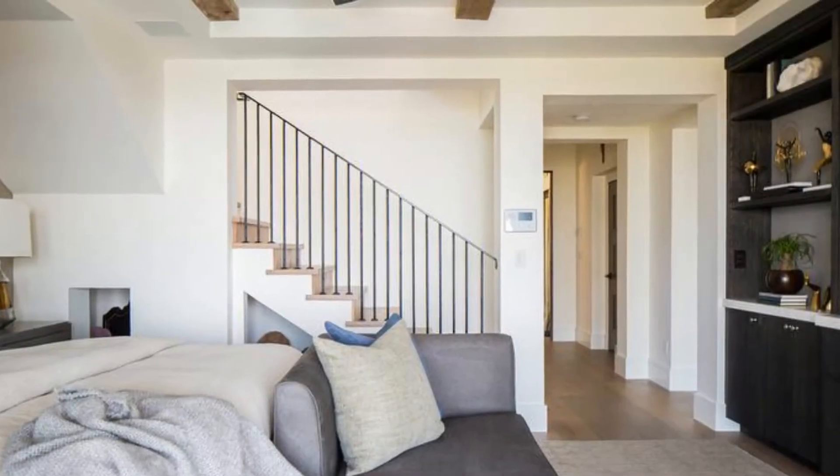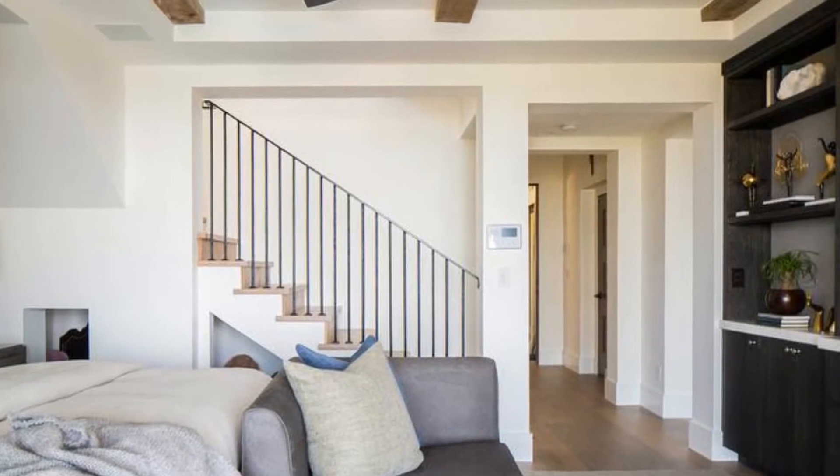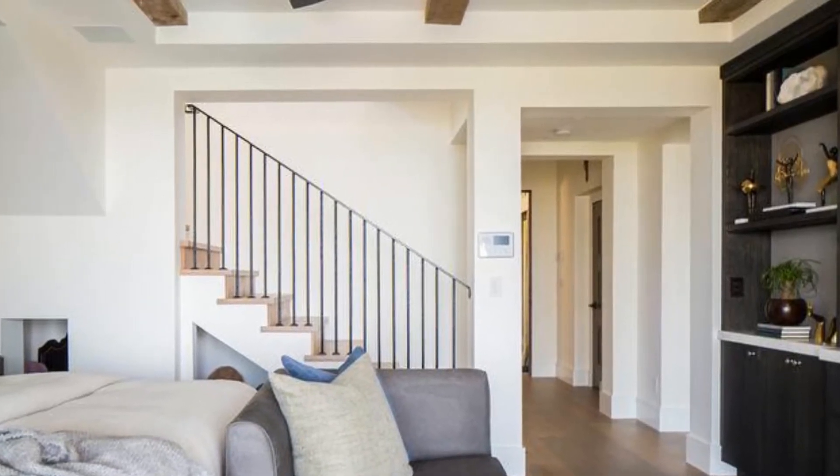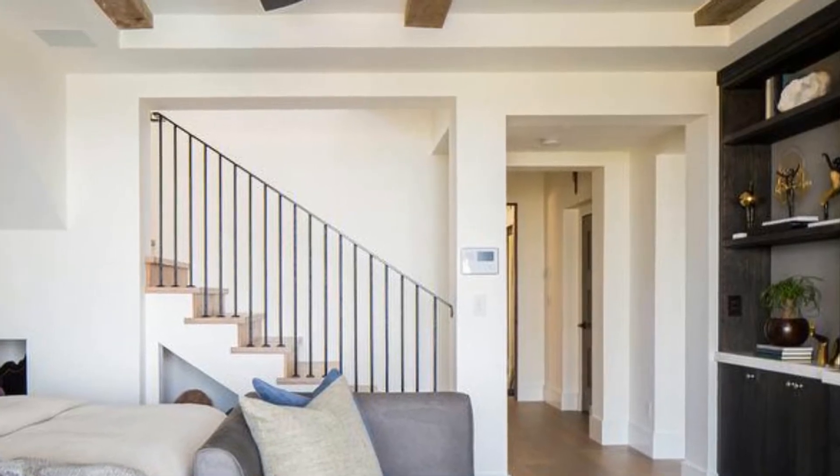4. Transitional design boasting black built-in media cabinets and shelves facing a bed with a gray settee at the foot. Neutral accents bring a relaxed vibe to this space, from a brown area rug to a gray throw blanket.